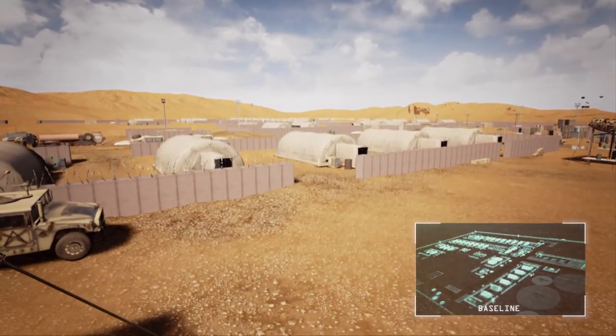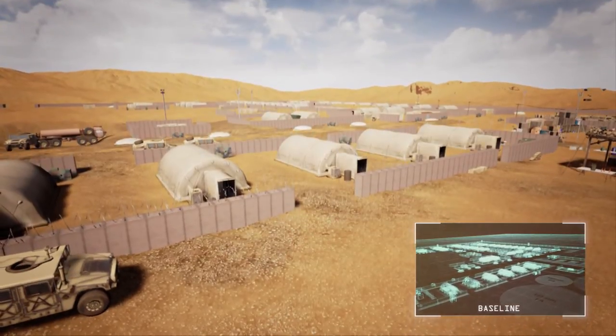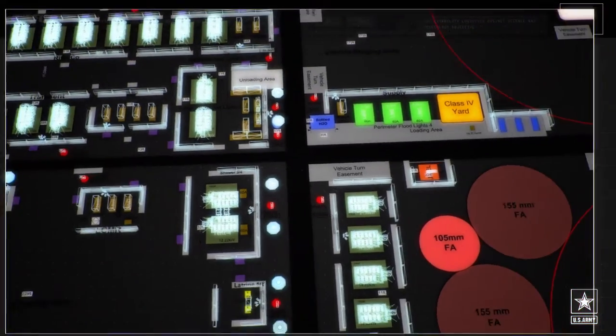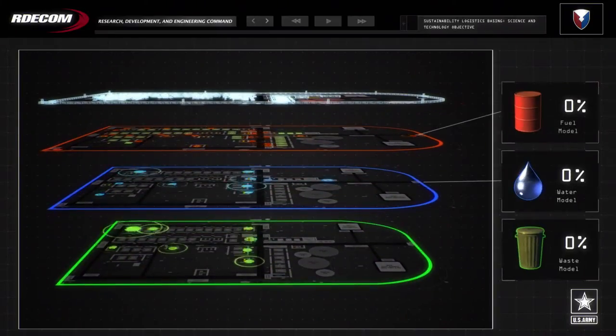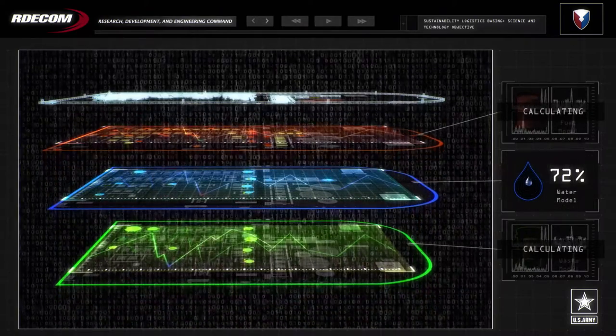This baseline contains all the equipment, components, personnel, resources, and assumptions that provide all the functionality to the camp and is the basis for how savings are measured. The challenge is to formulate an integrated, model-based systems engineering approach for both technologies and non-material solutions.